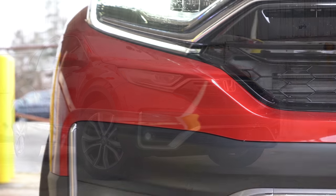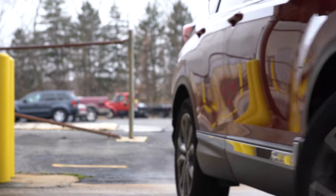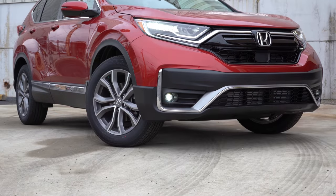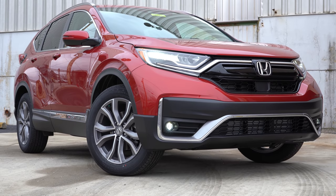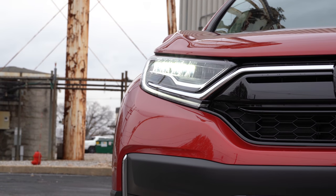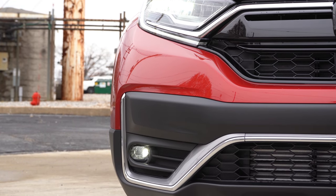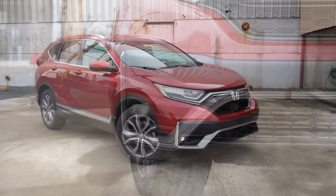On the sides, the LX, EX, and EX-L trim levels get multi-reflector halogen headlights with automatic activation and LED daytime running lights standard. The EX and up adds fog lights below, and the top-of-the-line Touring gets LED headlights with slightly different housings compared to the other three trim levels.